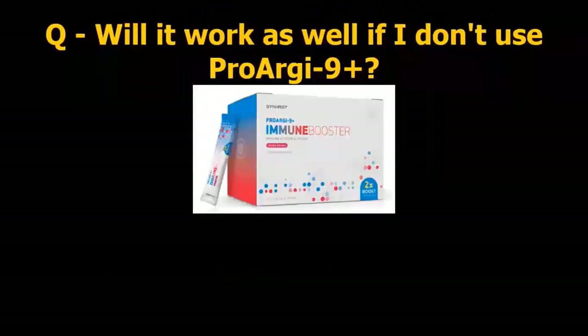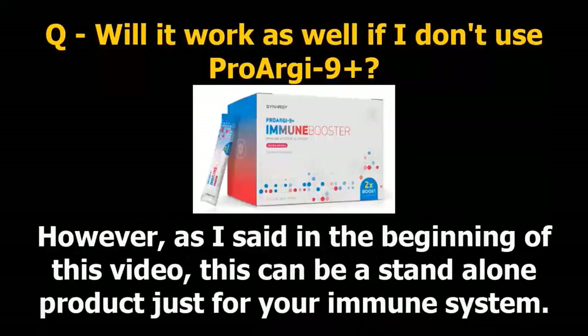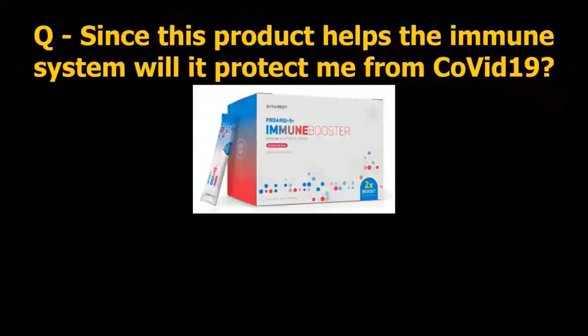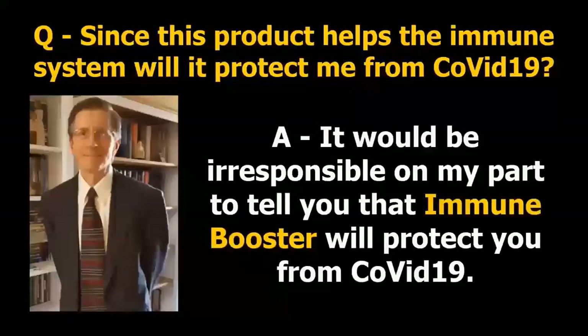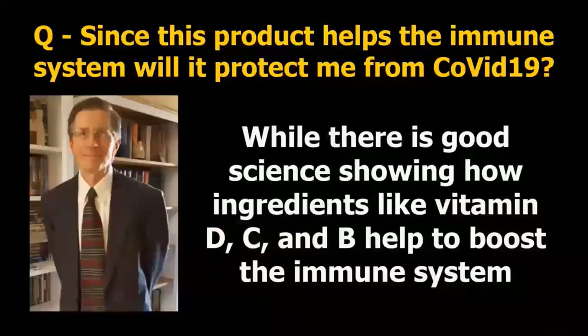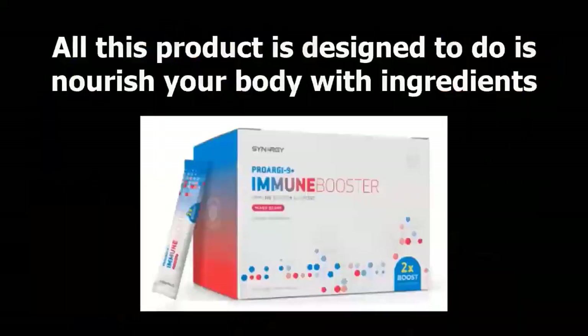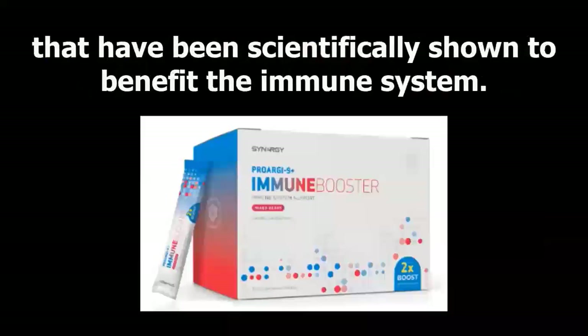Question: will it work as well if I don't use ProArg9 Plus? Answer: no, because the ingredients in ProArg9 Plus and Immune Booster work together to provide even better results. However, as I said in the beginning, this can be a standalone product just for your immune system. Question: since this product helps the immune system, will it protect me from COVID-19? Answer: it would be irresponsible to tell you that Immune Booster will protect you from COVID-19. While there is good science showing how vitamins D, C, and B help boost the immune system to lower the risk for COVID-19, there is nothing currently that can make you immune to COVID-19. This product is designed to nourish your body with ingredients scientifically shown to benefit the immune system.